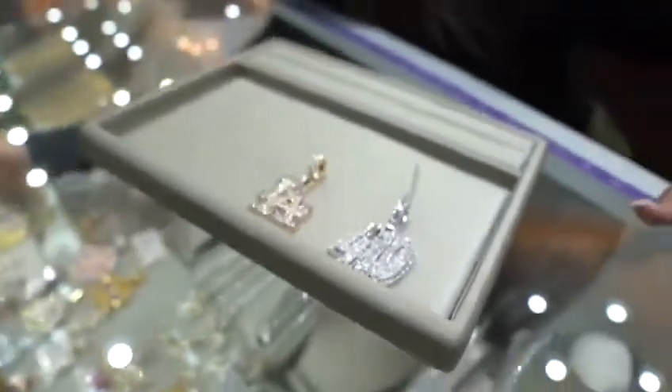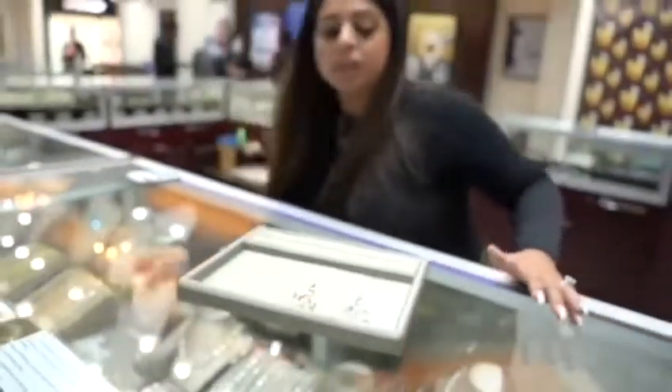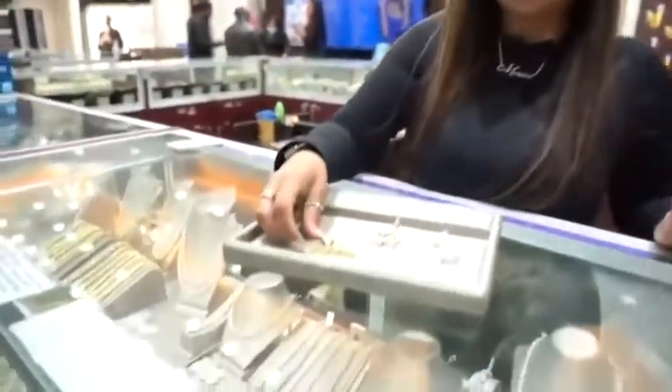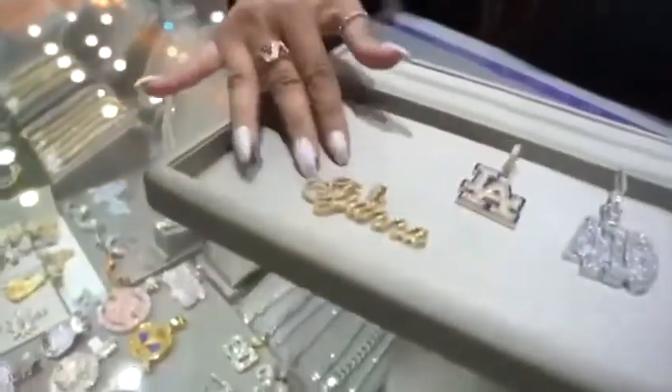Now, I know not everyone wants to spend that much on custom, but if you want to do something a little bit more simpler, this can range about $3,500 if you want to do a name necklace.